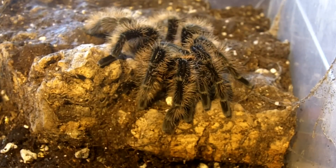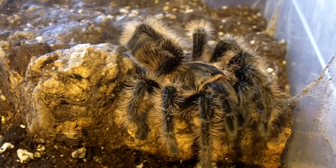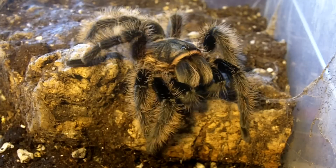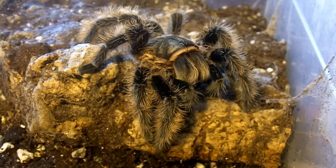Here's Aragog, a female Brachypalma abopulosum curly hair. This is the hobby form. Nice. Very, very good.